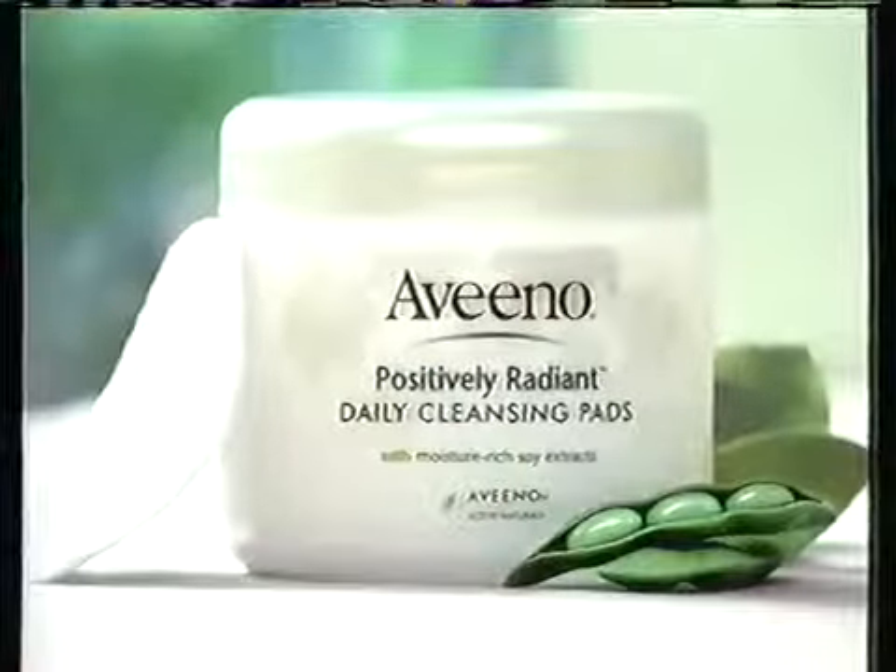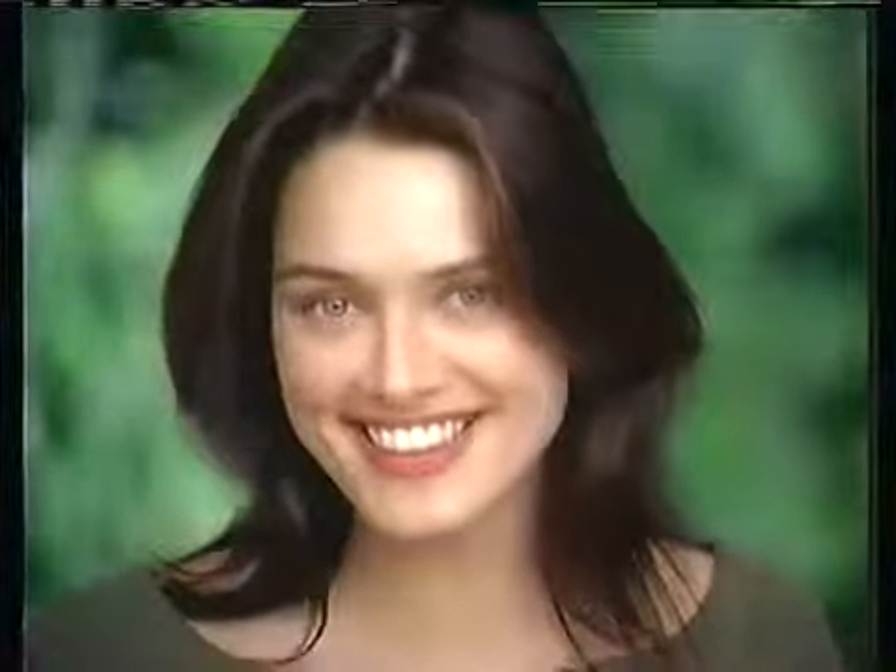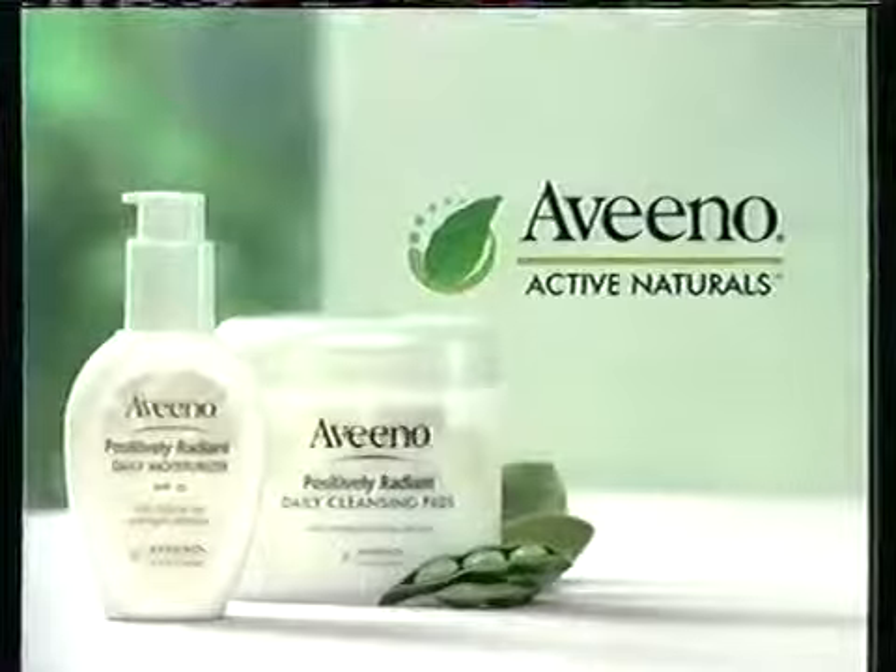Positively Radiant Cleansing Pads. After cleansing, try Positively Radiant Moisturizer, proven to even tone. Only from Aveeno, the leader in active naturals. Discover how radiant your skin can be.